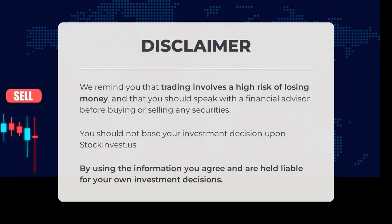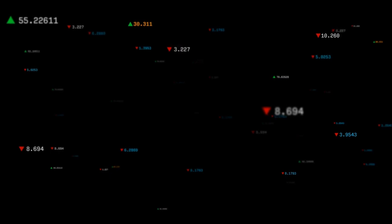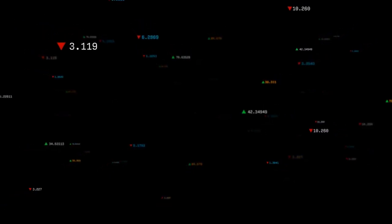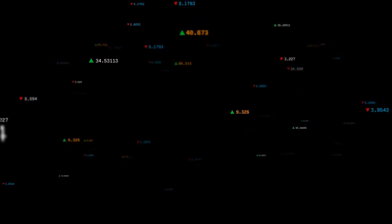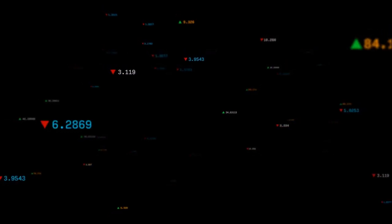Trading carries a high risk of financial loss. It is crucial to consult a financial advisor before making any investment decisions. StockInvest.us should not be the sole basis for your investment choices; by using this information, you are solely responsible for your investment outcomes. Share your thoughts in the comments — do you agree or disagree? What's your target for the stock? Don't forget to like, subscribe, and join us for successful trading. Have a wonderful day from all of us at StockInvest.